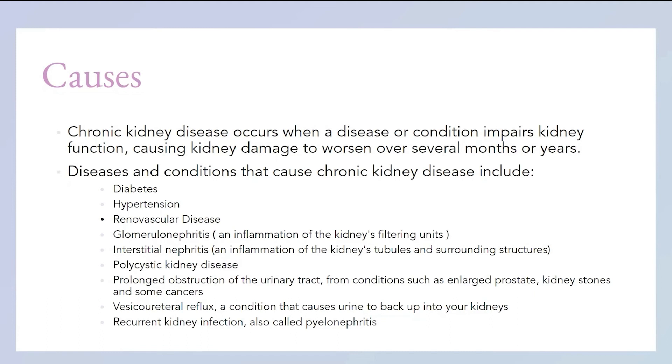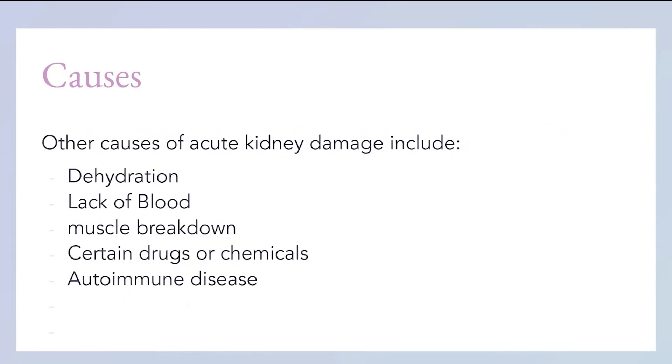Vesicoureteral reflux — it's a condition that causes urine to back up into your kidneys. It's kind of like an enlarged prostate in that you can't urinate properly and your urine goes back up into your kidneys. Kidney infection — caused by viruses and bacteria.